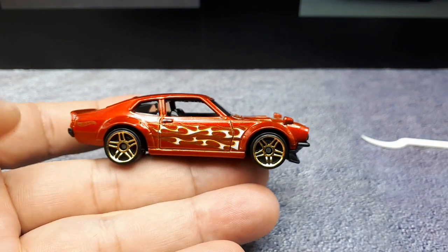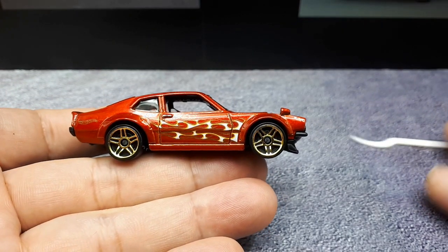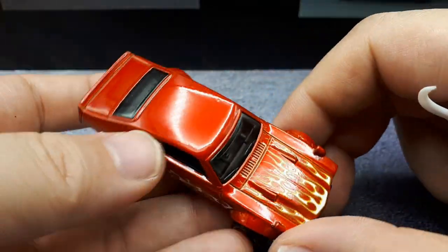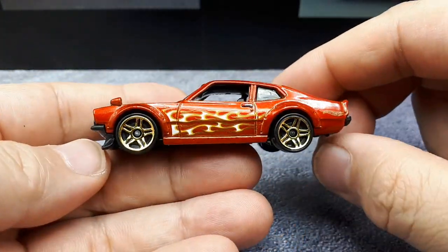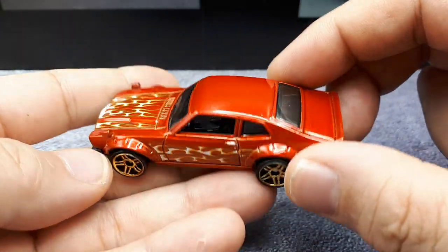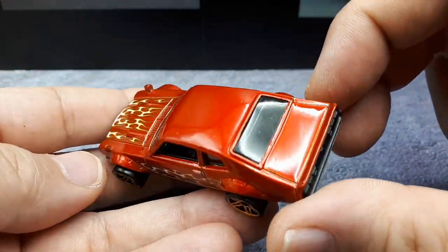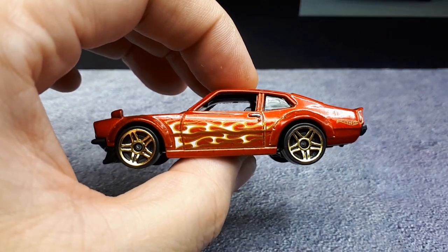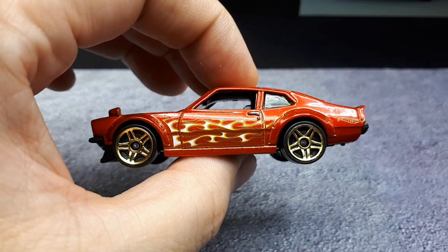It's strange that I don't remember this thing at all. You'd think with two million of them sold, I would remember seeing these things more as a kid. But heck, I can't even remember things I did yesterday.